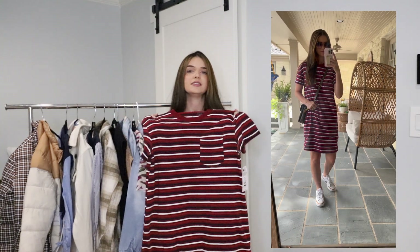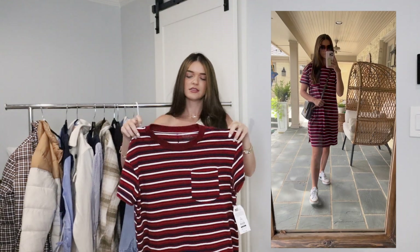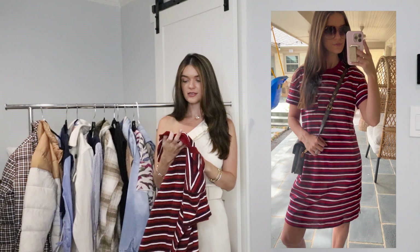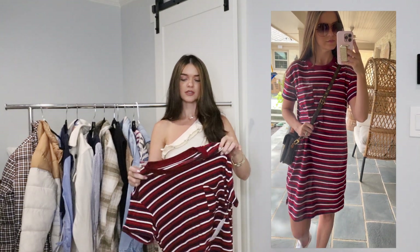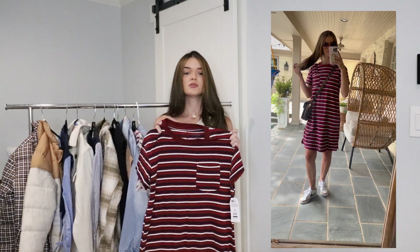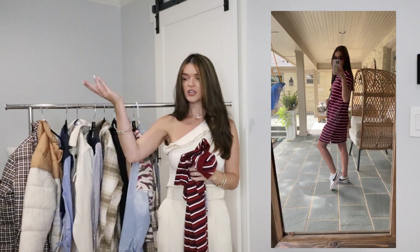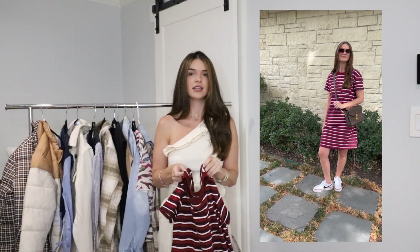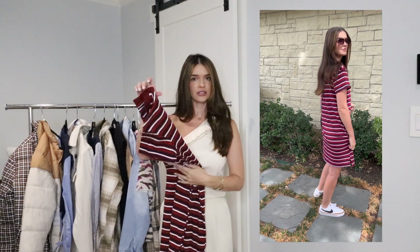This next dress is only $11 and it is so worth it. It comes in different colors and different styles. This is a size small that I'm wearing, but it comes in extra small to 3XL. This is easy to put a shacket over. It's easy to wear with sneakers. This is another dress that I would throw on and run errands in and just feel put together without trying too hard.